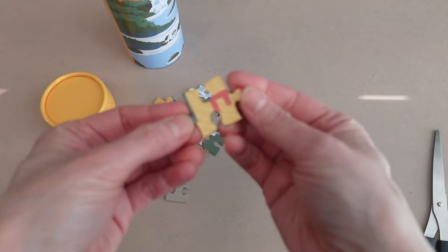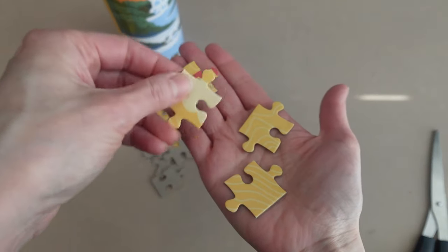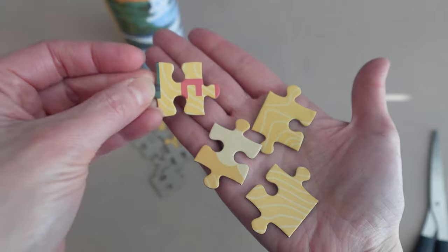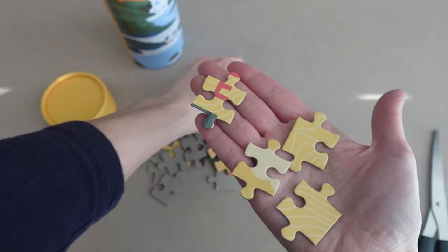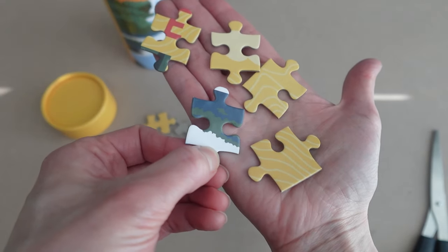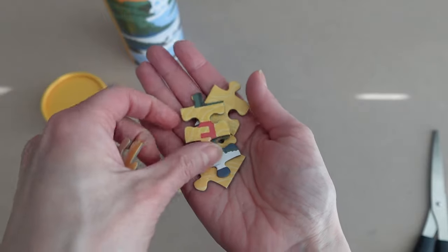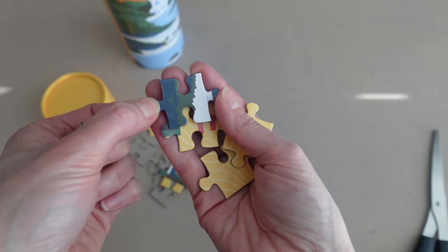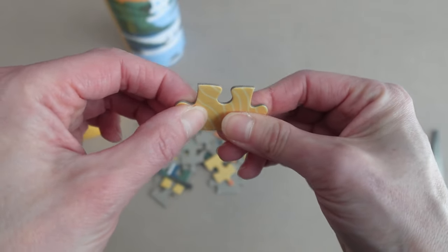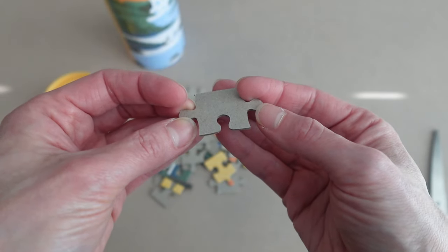I can already tell this is quite junky, but we only spent three dollars, so you can't expect much. The pieces are pretty large, which is good and not surprising for a small count set. The print is really sharp with clear outlines and vibrant color. We do have quite a bit of glare — you can see it especially on the dark pieces. These are fairly thin and they can bend easily.